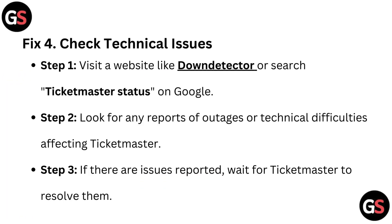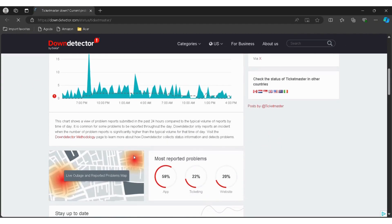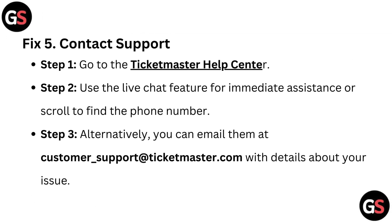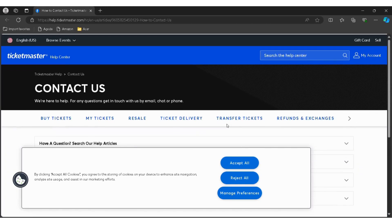Fix 4: Check for technical issues. Step 1 – visit a website like Down Detector or search 'Ticketmaster status' on Google. Step 2 – look for any reports of outages or technical difficulties affecting Ticketmaster. Step 3 – if there are issues reported, wait for Ticketmaster to resolve them.